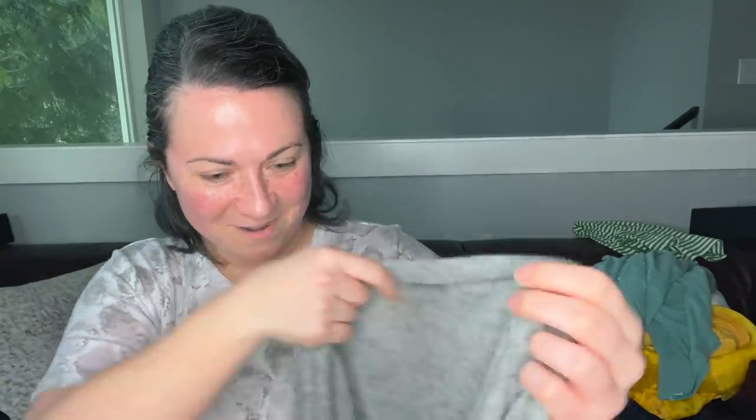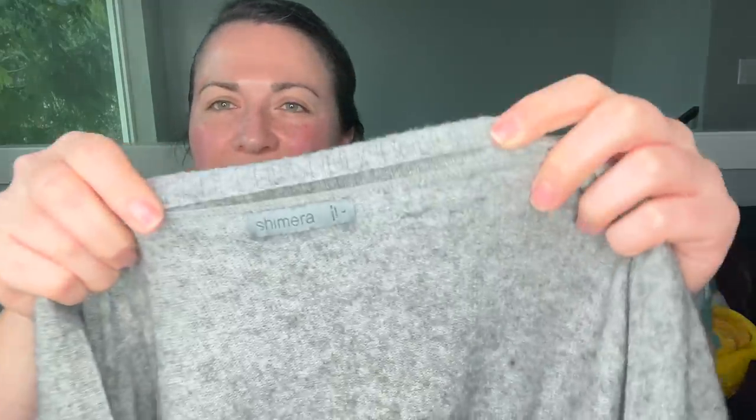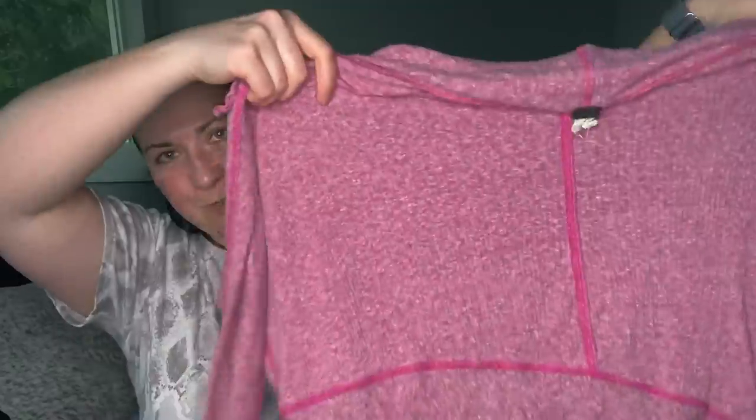This is a sweater and the brand is Chimera — I've gotten this in liquidation before and I feel like it's a good brand. I'm going to wash it. Then there's a Free People pink ribbed top — it's inside out but you guys get the point. It's cute. We're going to list it.